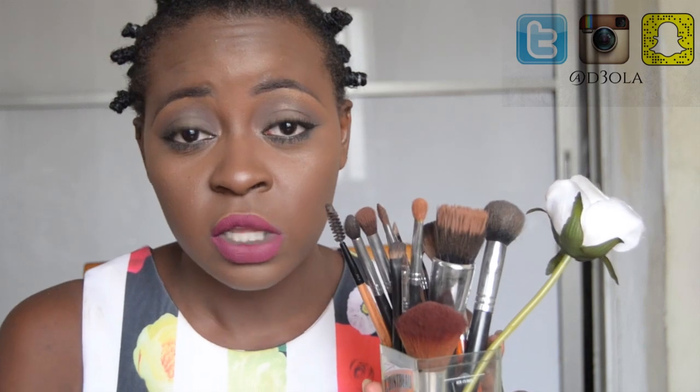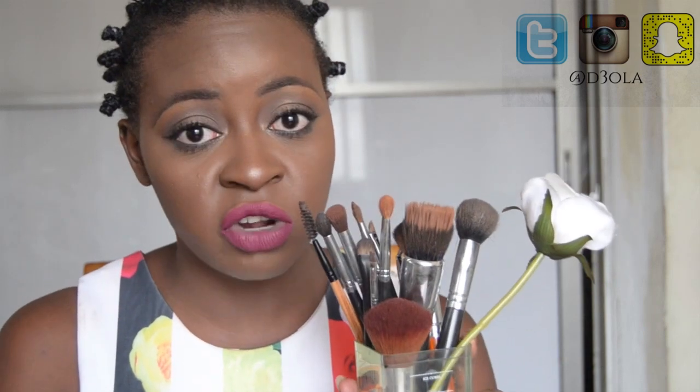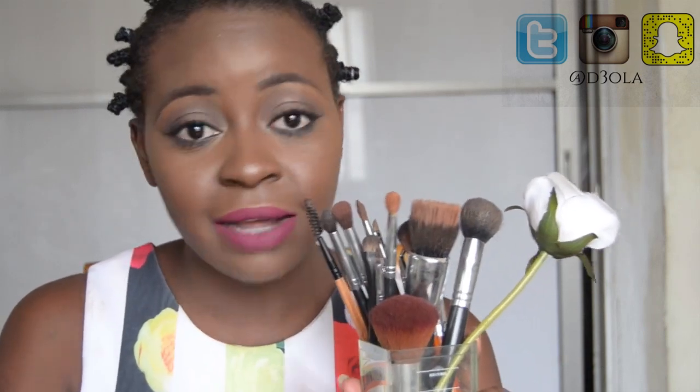Brushes are an investment. I have had these brushes for the longest time and they are still serving me well. I spent $100 on them and right now that $100 is worth it because I don't have to go out and buy a new brush set. What I do now is buy single brushes that I need — this one is not even part of the main set, but everything here is from the same brush kit. This is value for your money.